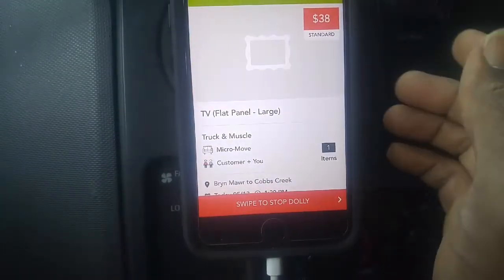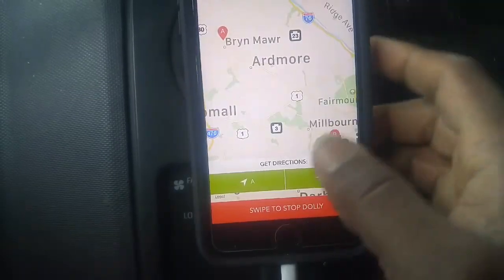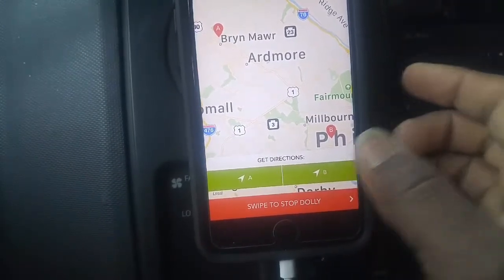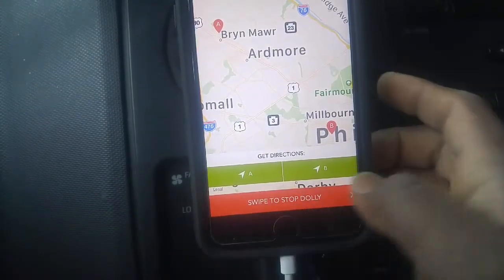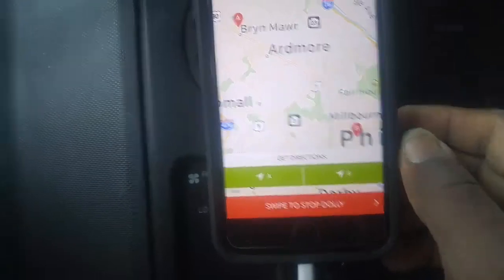With this app I notice they normally tip. As you can see on the app you have the details of the job, what you're going to pick up, and you can contact the person right there. You can message the person through the app. Once you start you press A and it brings you to the first location. When you're ready to leave to the second location, press B and it brings you there. There's a bottom row — you swipe it to start the Dolly, and when you're done you swipe again to stop it.